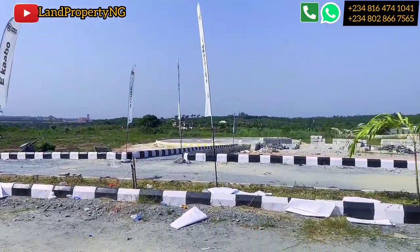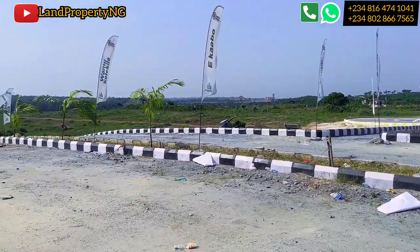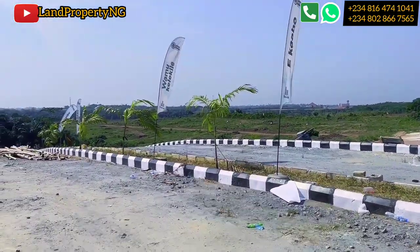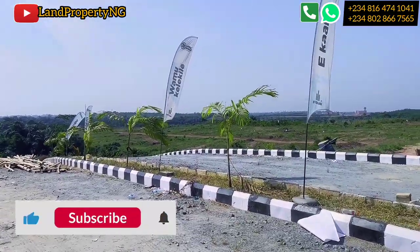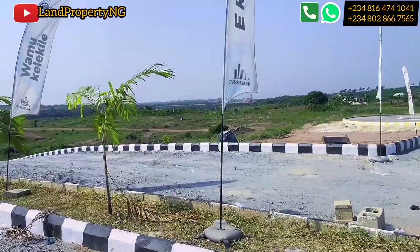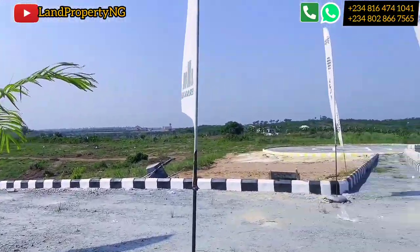Over there is the elephant, which is one of the few features this estate comes with. We've done the allocation over there — if I move down to that side you'll see that we allocated a couple of plots to our wise investors who believe in us and decided to invest in this estate, Dookia Africa.